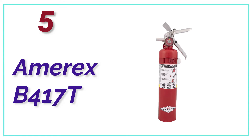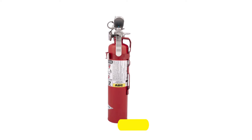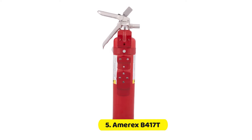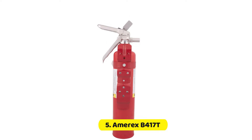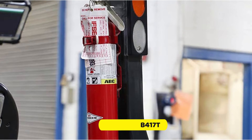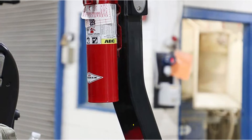At number 5, the Amrex B417T. Although having an extinguisher to put out fires in your car isn't required, it's an appropriate step to take. This ABC extinguisher made by Amrex is a 2.5 pound model that can be placed under the seat of a passenger or inside the trunk of your vehicle. It comes with a bracket which you can also screw onto a body part if you want. There's no hose to aim with, however, at these dimensions, aiming the spray toward the center of the fire shouldn't be a problem.